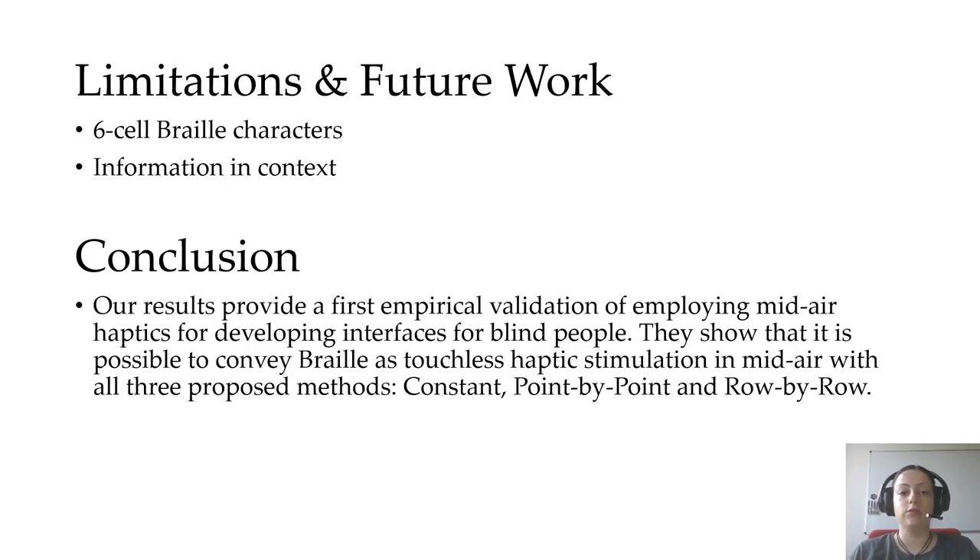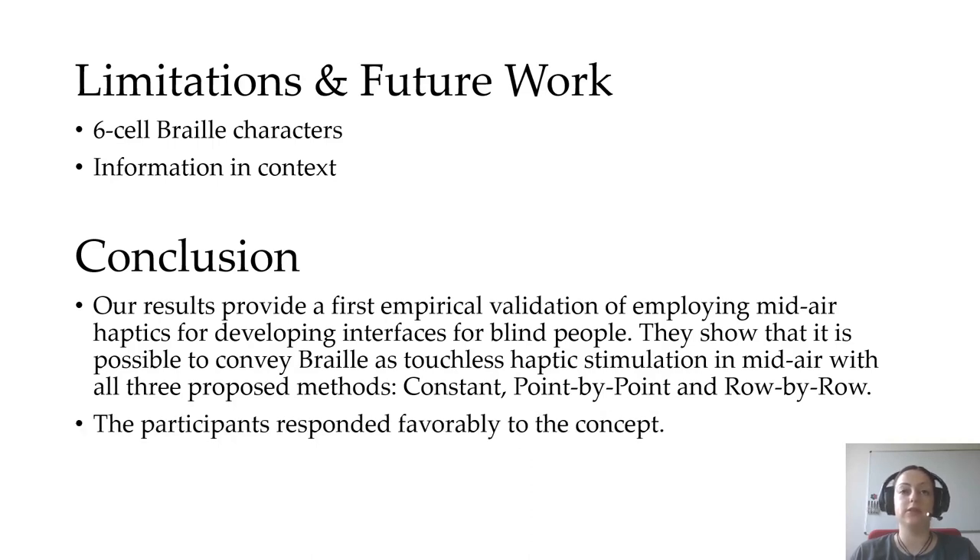In conclusion, our results provide a first empirical validation of employing midair haptics for reading Braille. They show that it is possible to convey Braille as touchless haptic stimulation with all three proposed methods — constant, point by point, and row by row. The participants responded quite favorably to the concept, but further testing and development is needed to explore the full potential of the technology for this particular application.